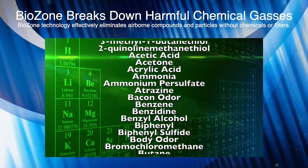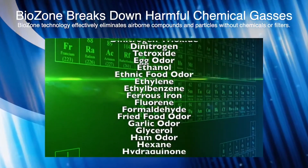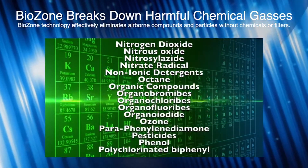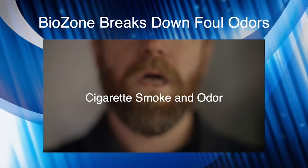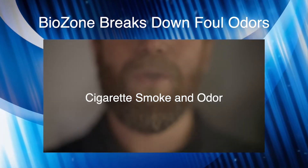Biozone breaks down harmful chemical gases that flood our indoor air and compromise our respiratory system, immune system and work productivity. It also effectively breaks down foul odors from cigarette smoke and other lingering smells.